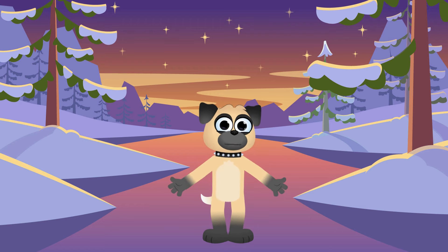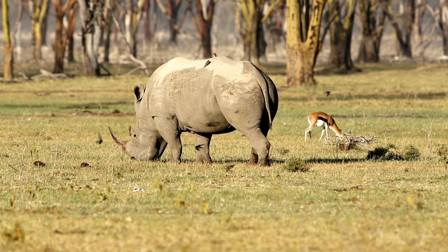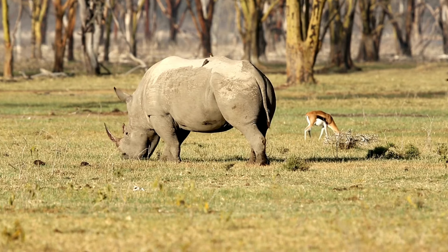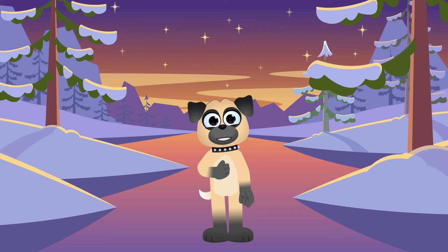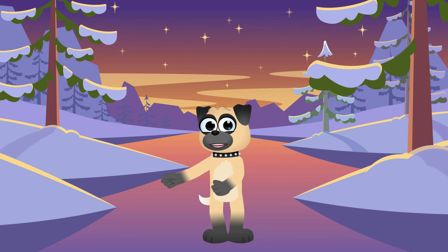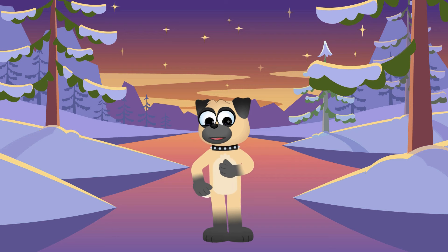So there you have it, folks! The rhino — a true heavyweight champion of the animal kingdom! Whether it's their powerful horns, their speedy legs, or their love of mud baths, rhinos are definitely animals to admire! And remember, just like Rocky, you can be strong, brave, and always ready to charge forward, no matter what life throws your way!